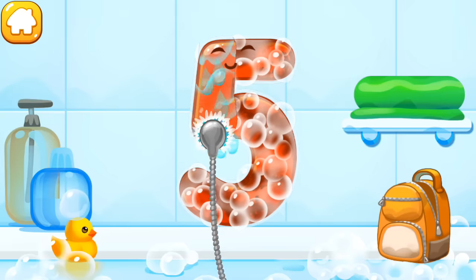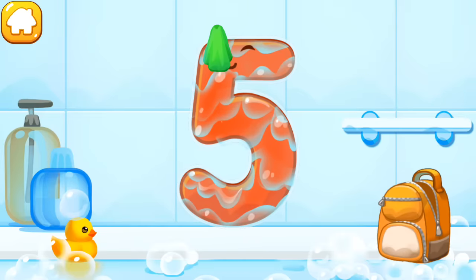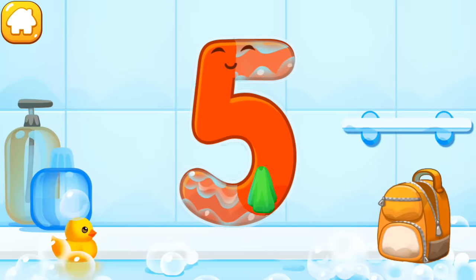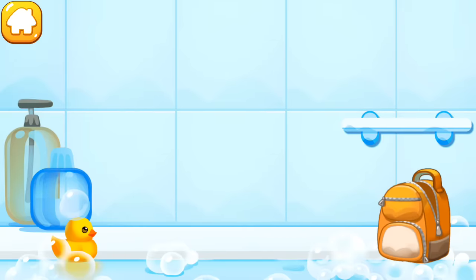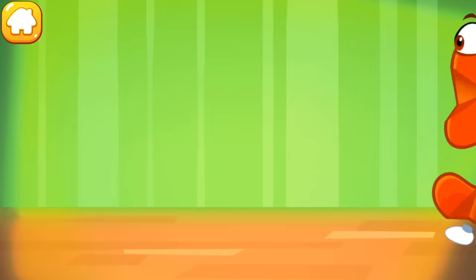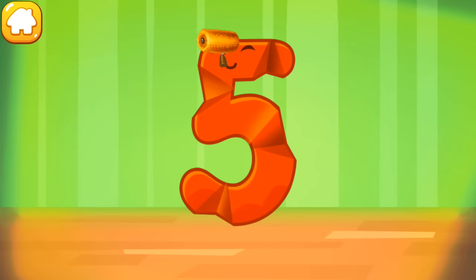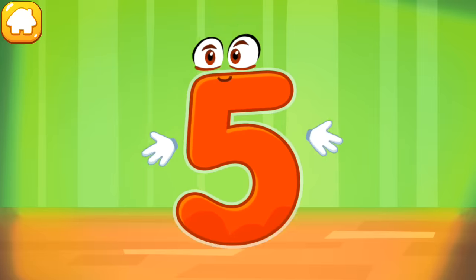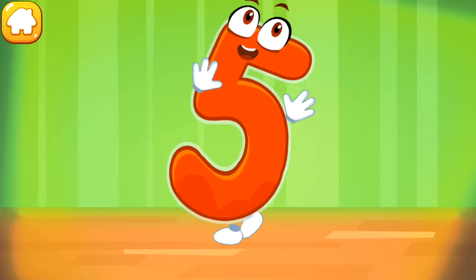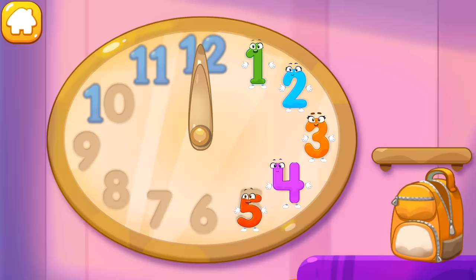Wash away the soap with water. Wipe the figure with a towel. The figure is crumpled. Iron the number five. Put the number five in its place. Thanks for the help.